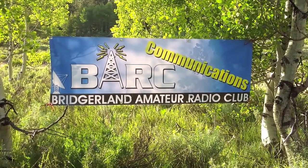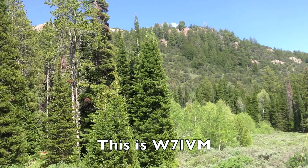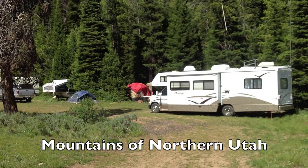Hello everyone, this is Kevin Reeve N7RXE with a report from the Bridgerland Amateur Radio Club's Field Day. Up in the mountains of northern Utah at about 7,600 feet, we had a beautiful Field Day site.